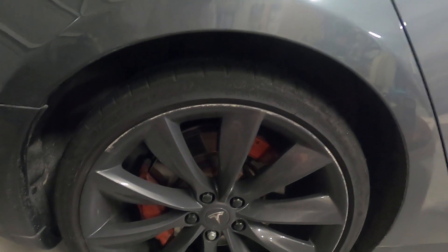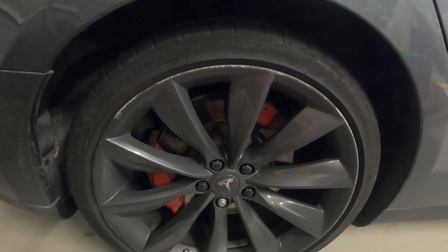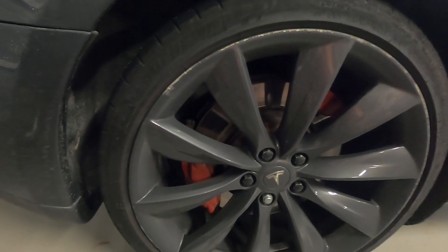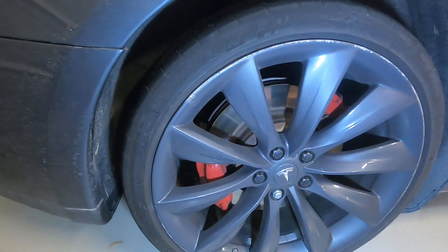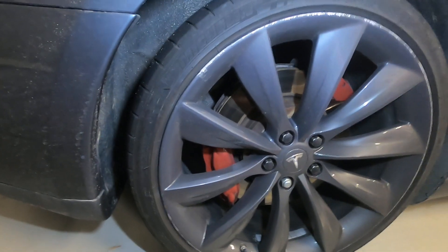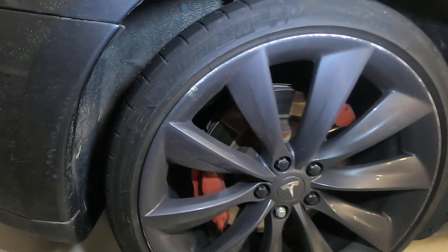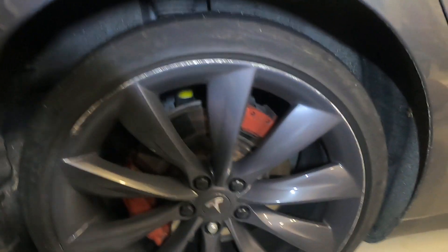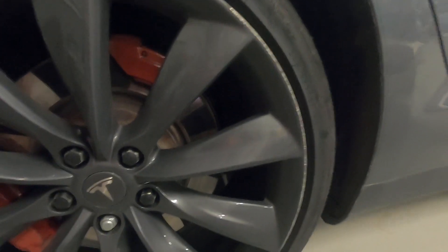Hello everyone, welcome back to DIY Geek channel. In this video I just want to give a tip about buying high-performance tires. I bought a used Tesla about a couple years ago and one thing I found out about Teslas is that the tires are extremely expensive. I have this beautiful 21-inch wheel and it uses Michelin Super Sport tires made especially for Tesla — there's foam inside that makes it a little bit quieter.